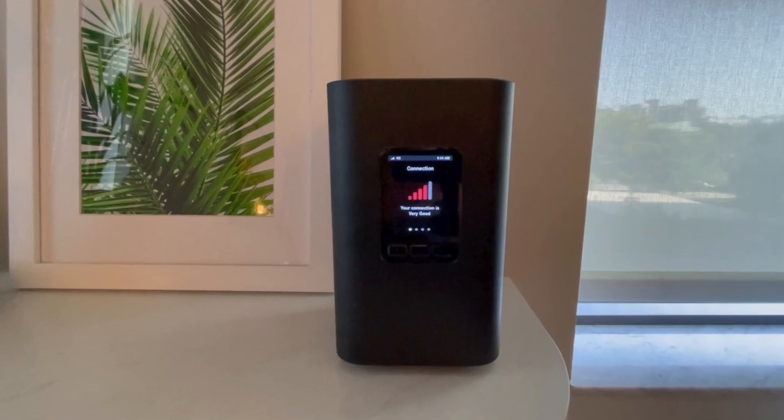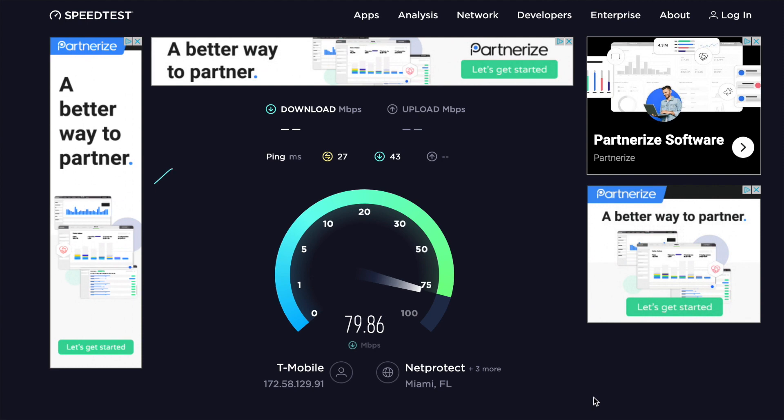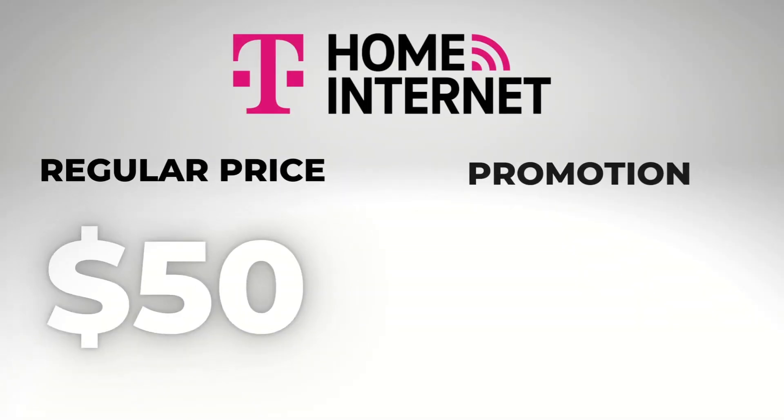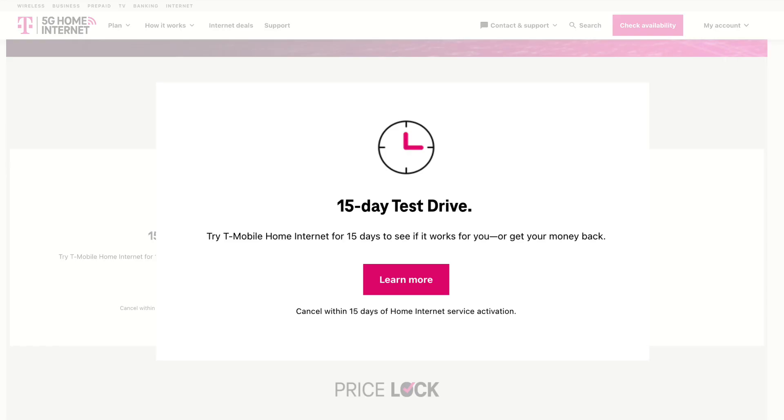I've been testing out T-Mobile Home Internet for a few months now, and so far it's pretty good. I have noticed some of that deprioritization during times of congestion, and that can get a little bit annoying. But with a deal like this, some of you may decide it's worth trying out, and there is that 15-day test drive. If it doesn't work out, just return the equipment and you'll get your money back.